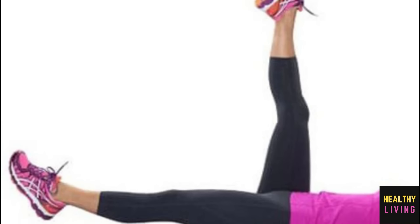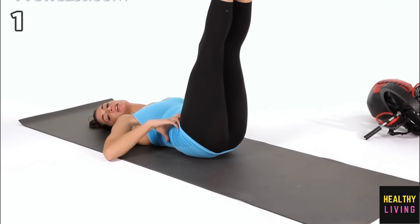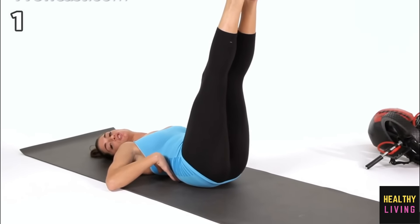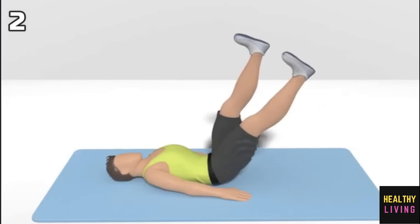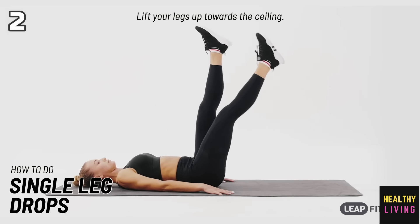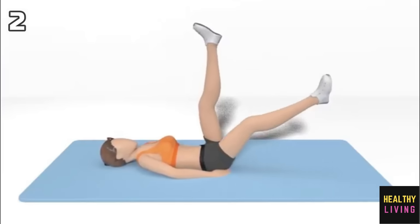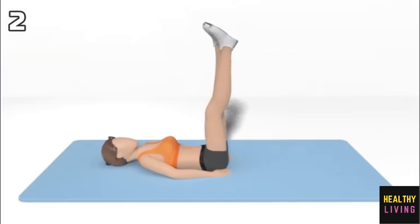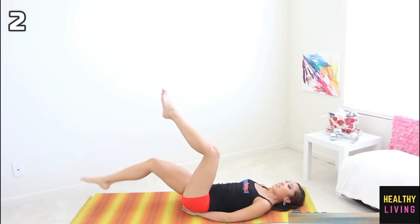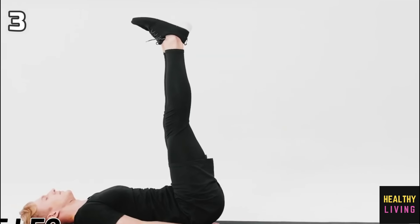How to do a single leg drop: 1. Lay on your back on a mat with your legs straight and parallel to the floor. 2. To start the exercise, carefully drop your right leg until it nearly touches the ground while maintaining the knees bent. Try to take 3 to 5 seconds to lower the leg. The leg is raised to starting position after a brief pause. 3. Repeat as required on the right leg, then change legs.